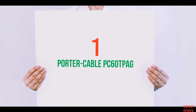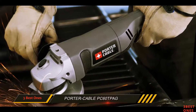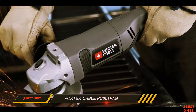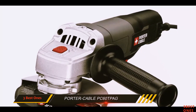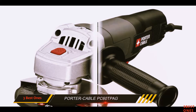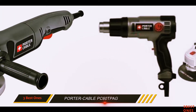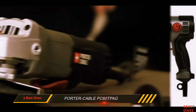And number 1 on this list: the Porter Cable PC60TPAG. If you're looking for a low-cost model that performs satisfactorily well, consider buying the PC60TPAG. It's a single speed angle grinder with a no-load speed of 11,000 RPM. Since it draws only 7 amps of current, this machine does not deliver nearly as much torque as higher-end models.